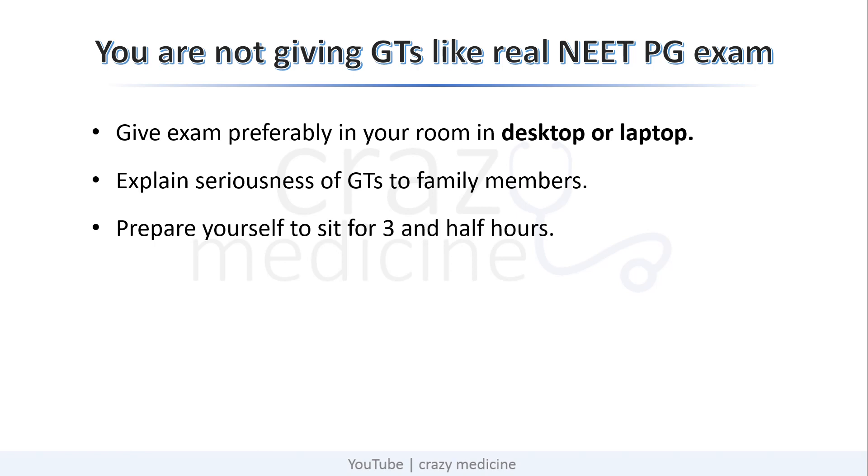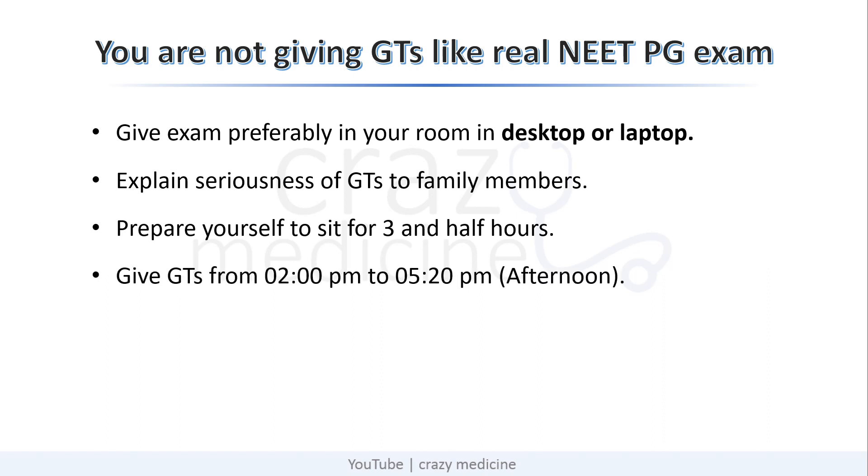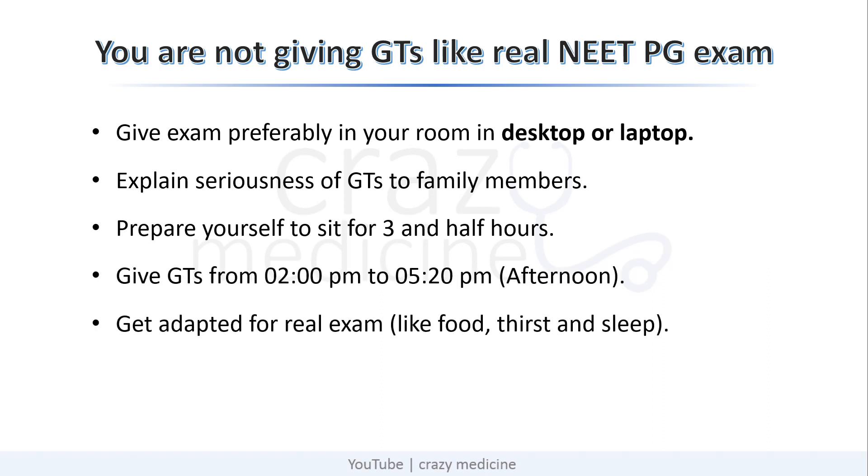NEET PG is conducted during afternoon time, so schedule your grand test at the same time, so that you get adapted for the real exam conditions like food, thirst, and sleep. Never ever quit the exam in the middle. Some students tend to stop their exam thinking it is very difficult. You have to be prepared for any level of exam, as new patterns of questions may be expected in the upcoming exam.